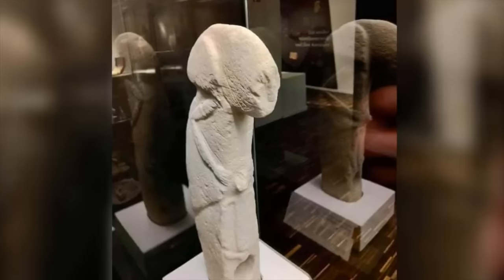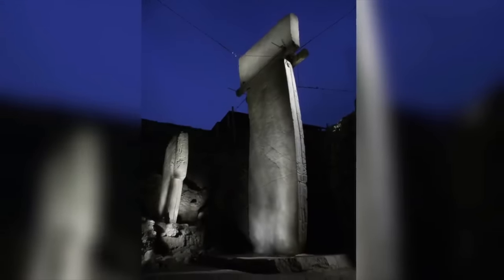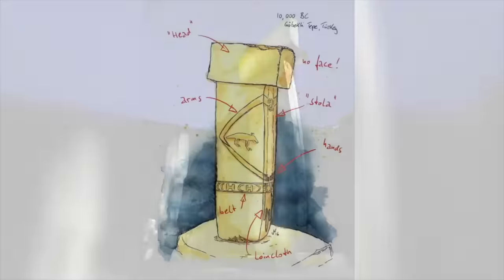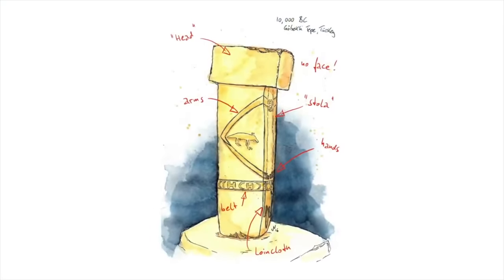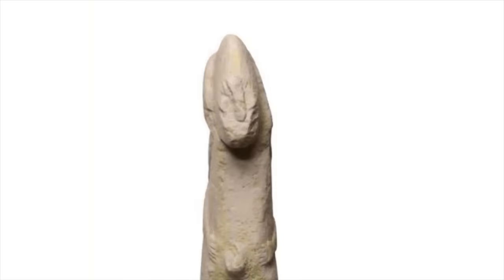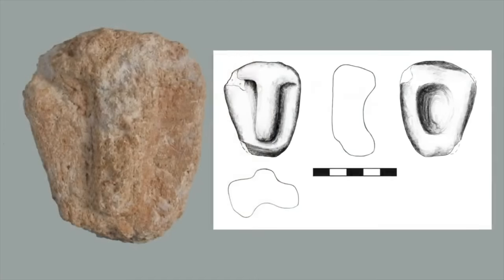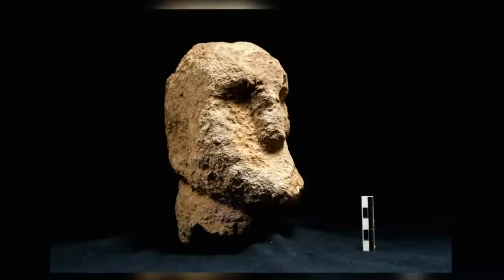The Kalisic sculpture is significantly smaller than the anthropomorphic pillars of Gobekli Tepe, which are around 5.5 metres in height. But the T-shaped head, the bent arms and hands coming together at the navel, is clearly mirrored in the Kalisic sculpture. The face, especially how the nose is portrayed, is also somewhat similar to the stone heads and masks found at Gobekli Tepe.